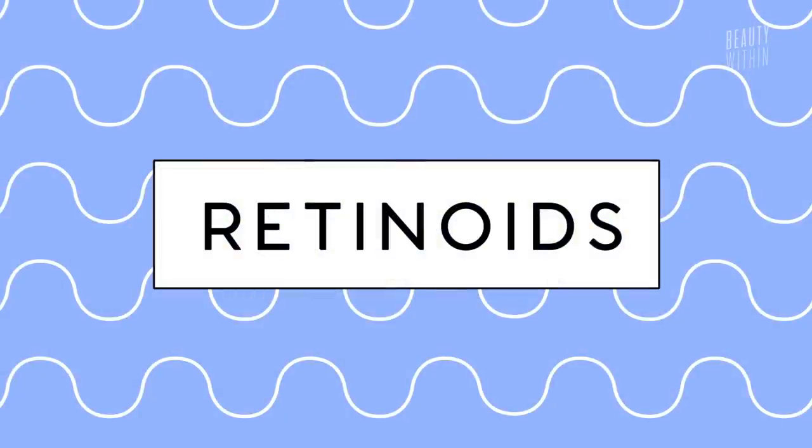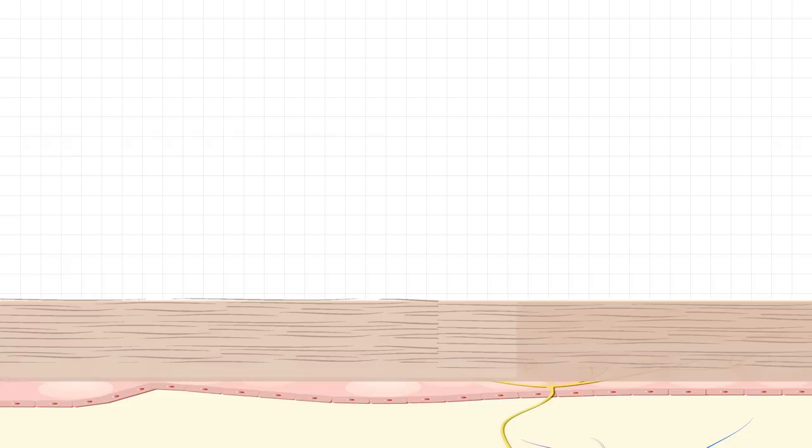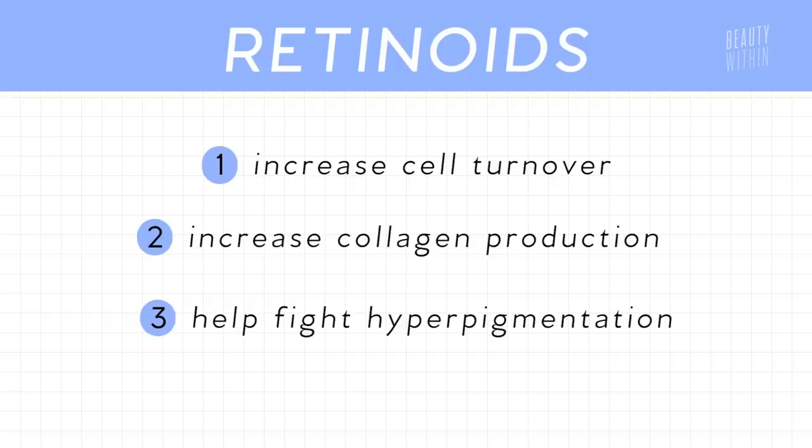Next is retinoids — a vitamin A derivative. The sole purpose of a retinoid is to increase cell turnover on your skin, shedding those outer layers where discoloration might be to reveal new skin. Retinoids also increase collagen production, which is good for aging skin, and they help fight hyperpigmentation.